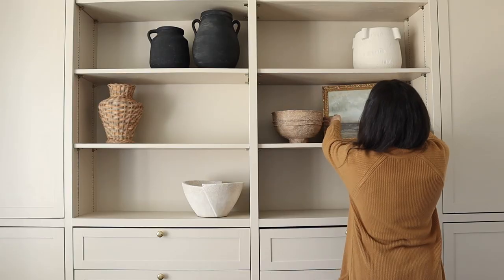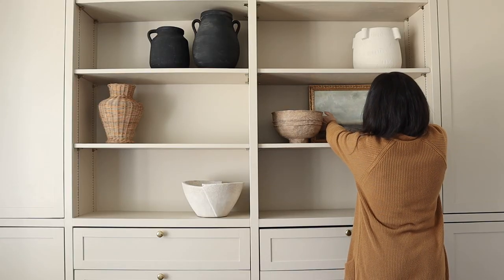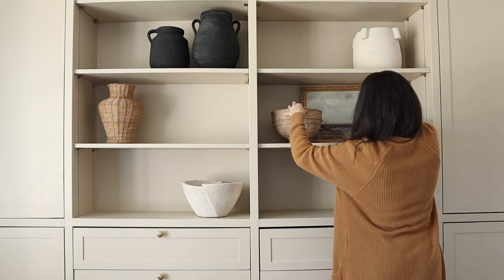I love being able to add art to my shelves and built-ins because it really gives you more visual interest and brings in some more color. It can also act as a great layering piece to bring some height to the back of a little vignette.